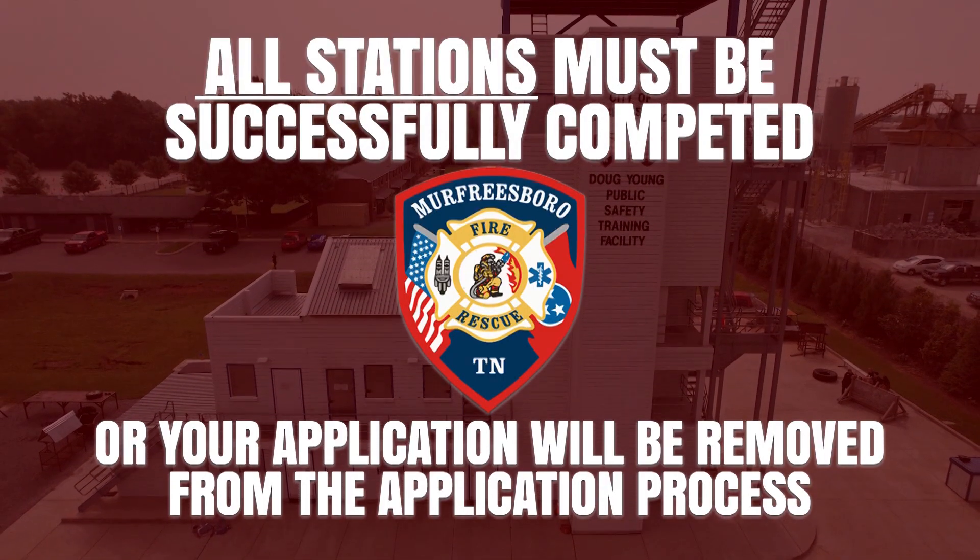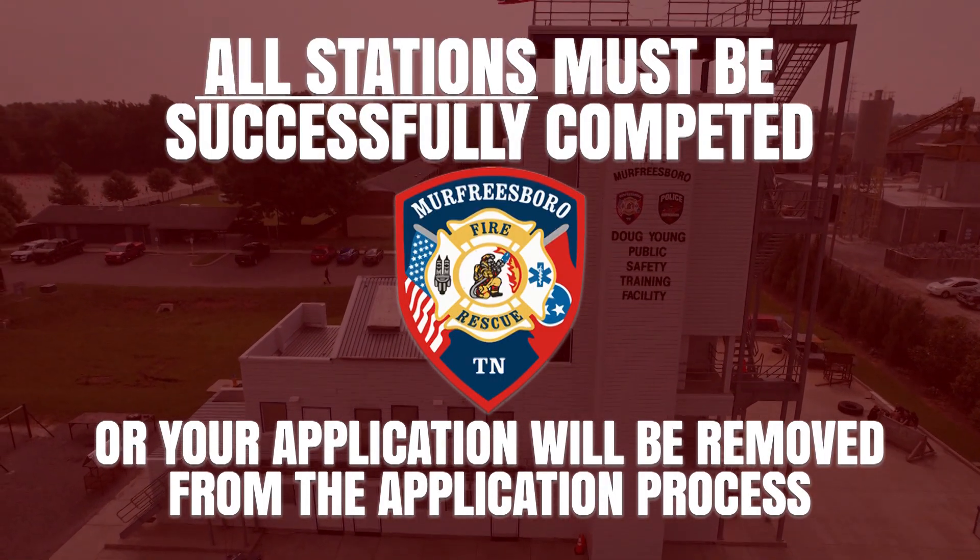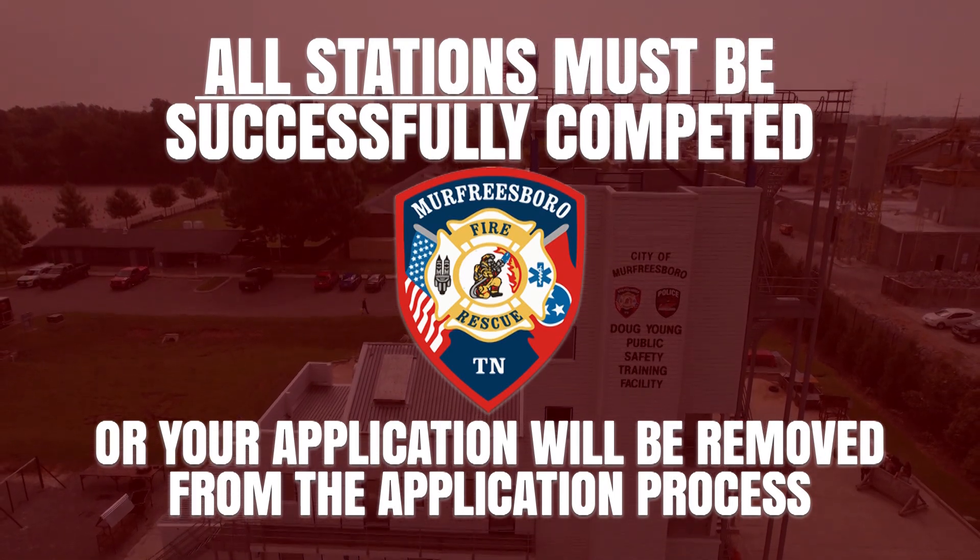You must successfully complete each station to pass the test. If you fail a station, your application will be pulled.